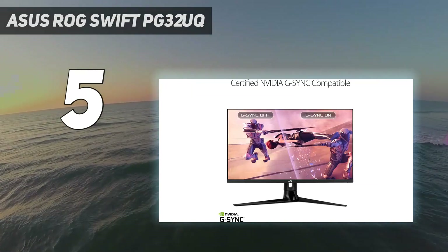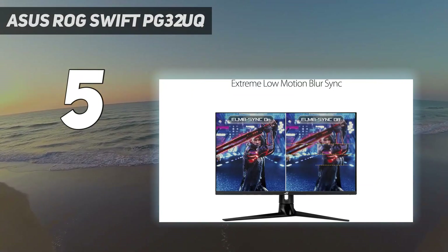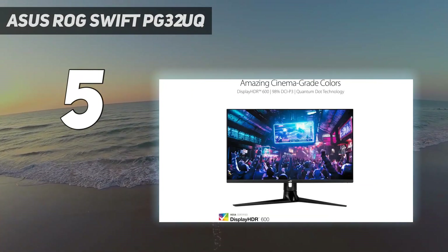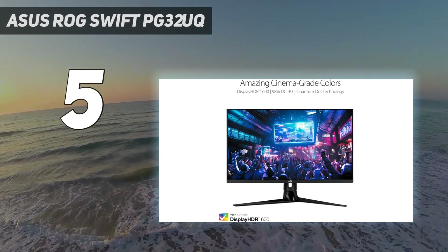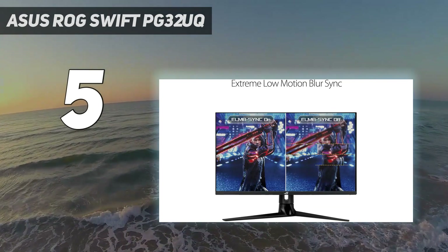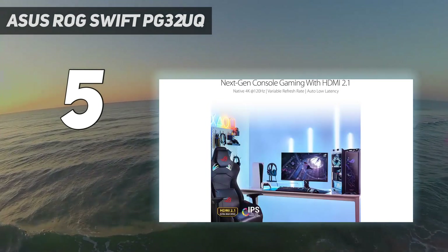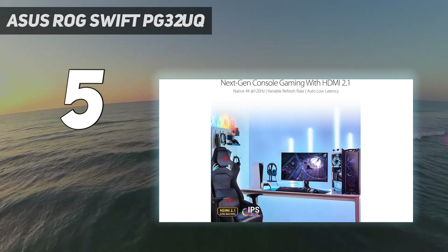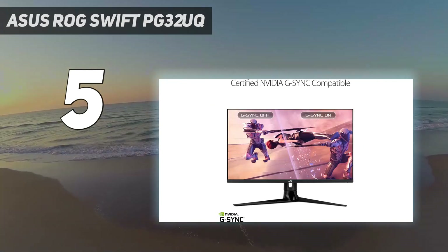For starters, the PG32UQ boasts a maximum refresh rate of 155Hz, which pushes it slightly ahead of the class standard of 144Hz. While that 155Hz rating didn't show much of an advantage in our testing, we can't ignore the rich and vibrant colors provided by the IPS panel and the excellent HDR contrast afforded by its HDR-600 rating.